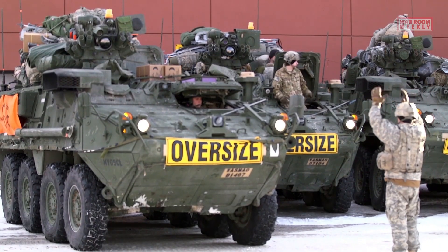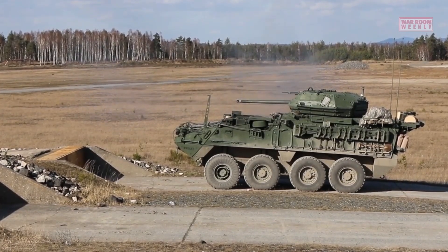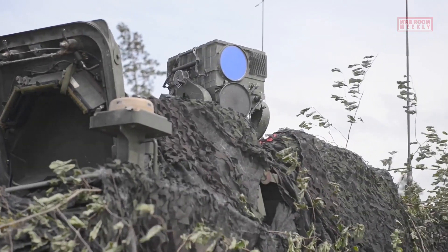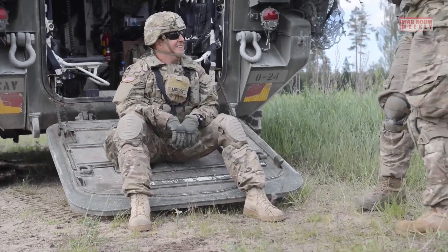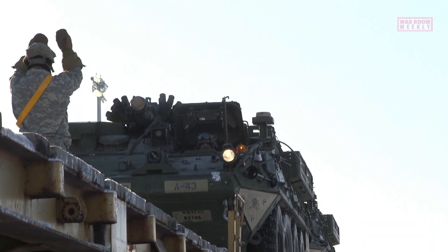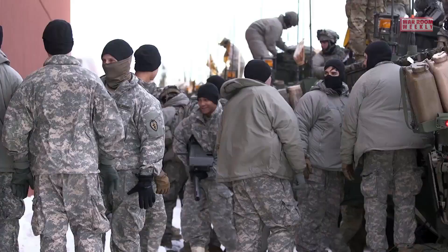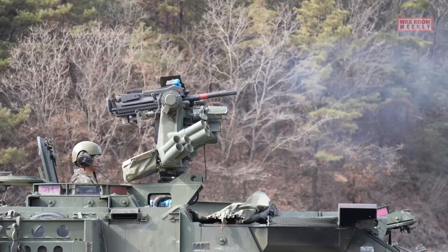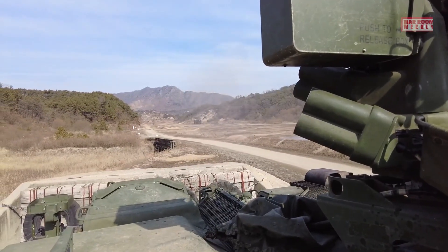In summary, the Stryker is a versatile and highly mobile wheeled armored fighting vehicle that offers a range of mission capabilities. Its modular design, advanced technologies, and excellent mobility make it a valuable asset on the battlefield. The Stryker provides effective transportation for infantry, reconnaissance capabilities, command and control capabilities, and fire support, making it a crucial component of modern military operations. The Stryker has seen significant deployment and operational history, showcasing its effectiveness in a range of conflicts and peacekeeping missions.